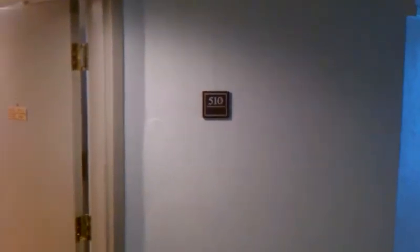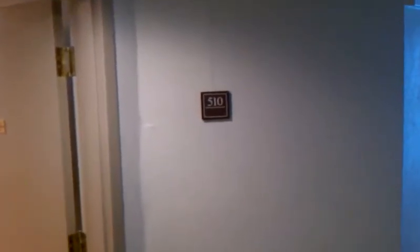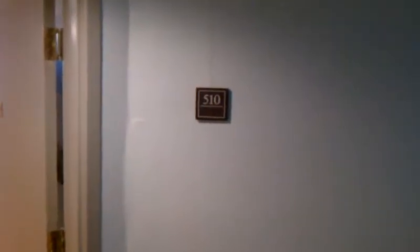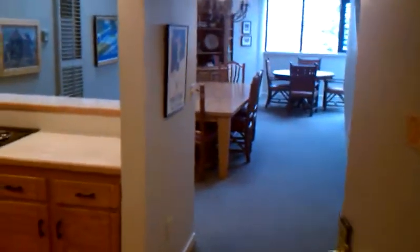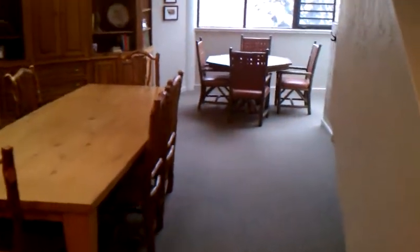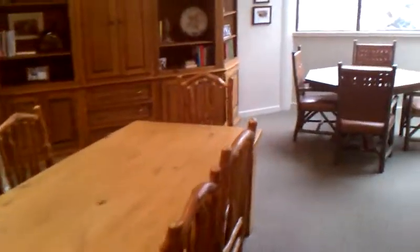Greetings from Park City — this is Michael Hatz with RE/MAX, Park City's friendliest realtor, hosting today's video tour featuring unit 510 at the Silver King Hotel, located right across the street from Park City Mountain Resort. What an awesome three-bedroom, almost 2,000 square foot townhome located on the fifth floor of the Silver King building.